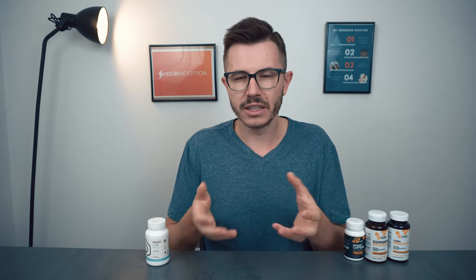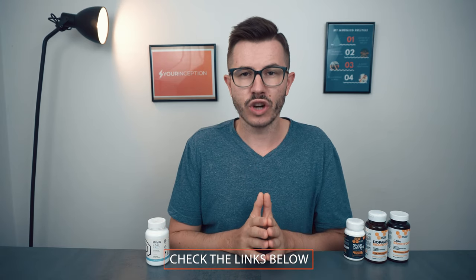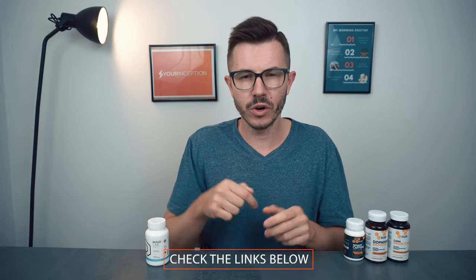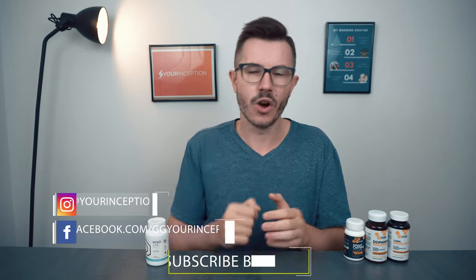Do I still recommend taking Siltip? You can try it out — certain things might work — but in my opinion I would just switch to Milo Pro or another similar nootropic stack. If you want to order or learn more about Milo Pro, or even learn more about Siltip, check the links below. You can also check my list of best nootropic supplements currently available on the market. And don't forget to follow Your Inception on Facebook, Instagram, and YouTube, subscribe, and I hope to see you soon.